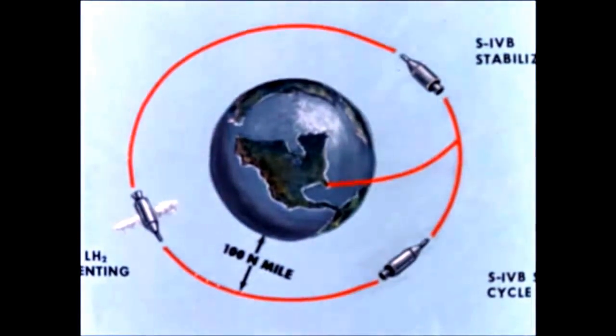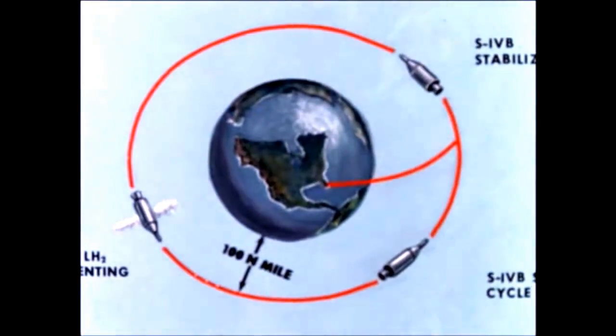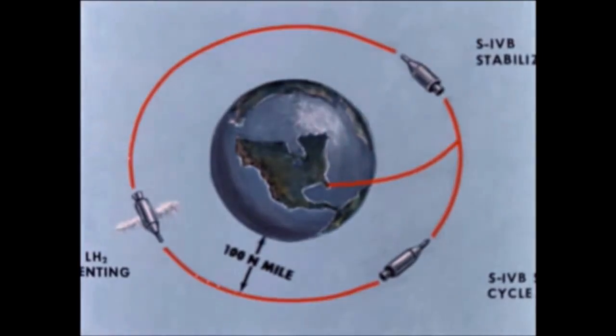The entire flight was to be monitored by television cameras mounted in the liquid hydrogen tank, designed to relay pictures of LH2 behavior in flight. The launch was temporarily delayed by a malfunction of one of the two cameras in the all-important television system, and a decision was made to launch the vehicle with only one camera operational.